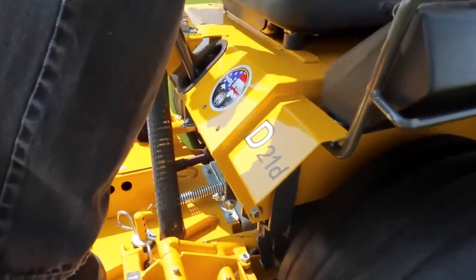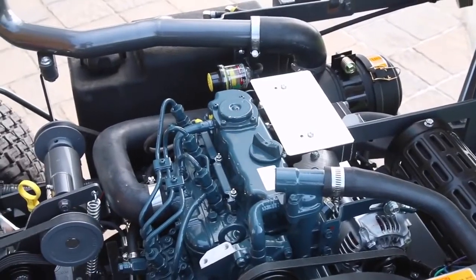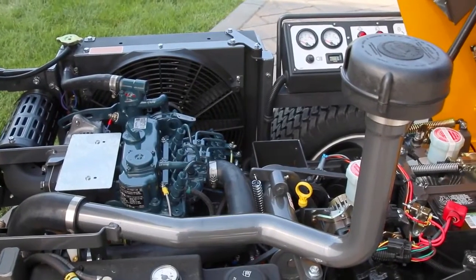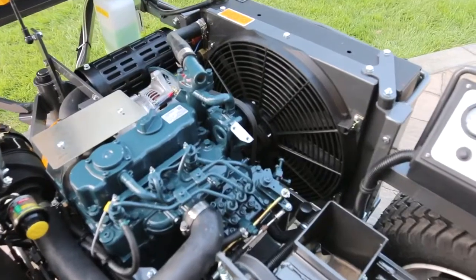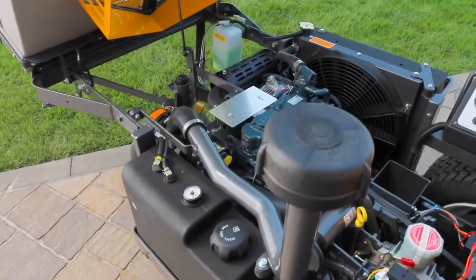The D21D is powered by a three-cylinder Kubota D722 engine rated at 20.9 horsepower and providing an impressive 34 foot-pounds of torque. It features a fully pressurized lubrication system, liquid cooling with a self-reversing radiator fan, and remote engine air filtration.